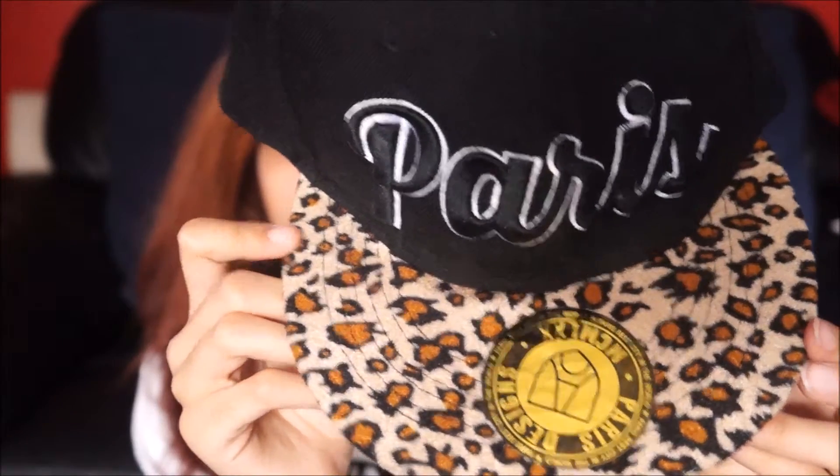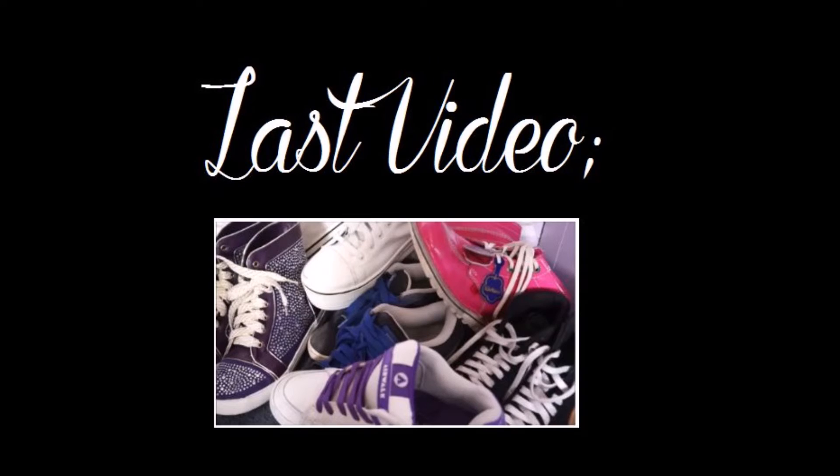And that is all I think for my Paris haul. Actually I turned the video off, went upstairs to put everything away and realised I forgot this. Most people would probably just leave it but I want to show you — it is a snapback. It says Paris on it. Most of them weren't all that good looking but this one has a cheetah print and I've actually worn it a couple of times. This is going to be the last item. I'll see you guys later. I hope you enjoy the video.